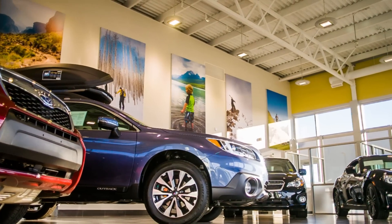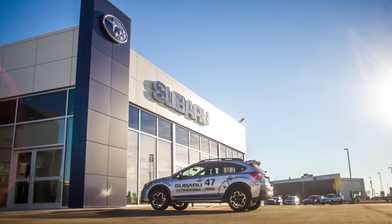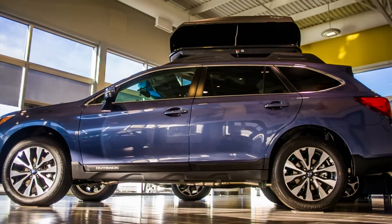Guys, welcome to Subaru of Lethbridge. Proud to show you the 2015 Outback in our brand new showroom at 3333 First Ave South, Lethbridge. We wanted to point out some of the great features about the 2015 Outback.